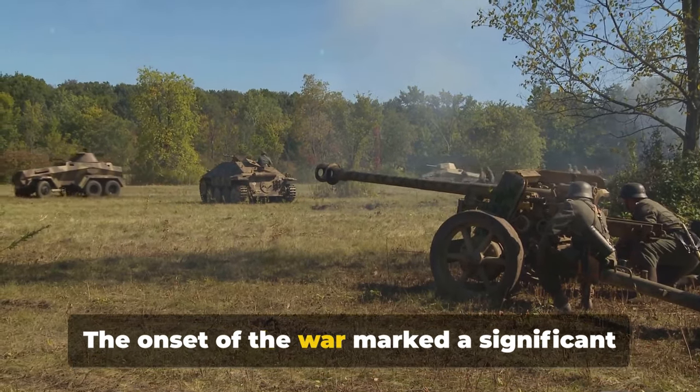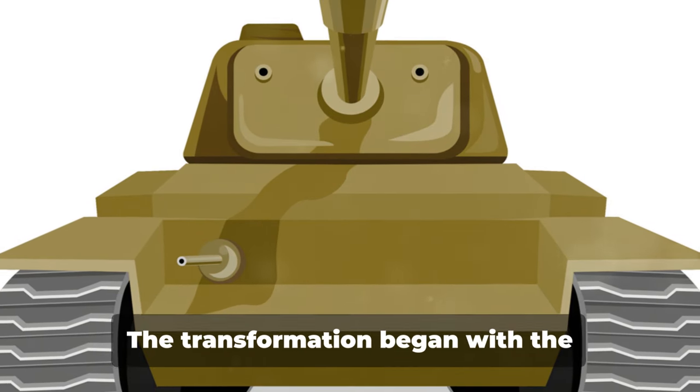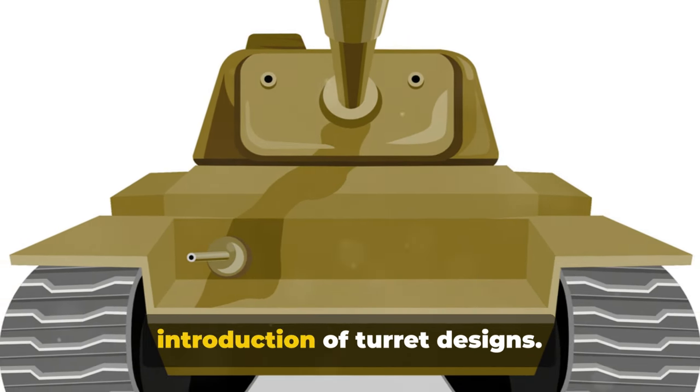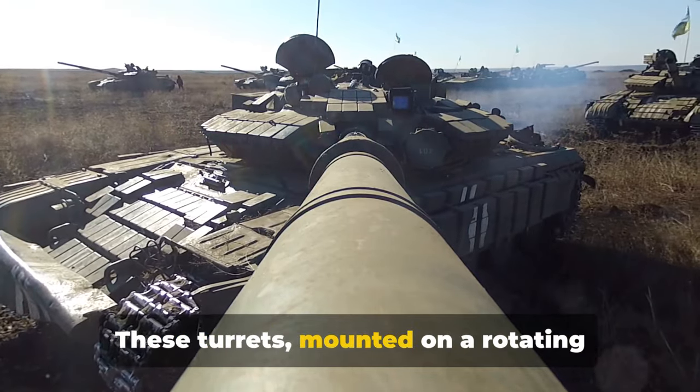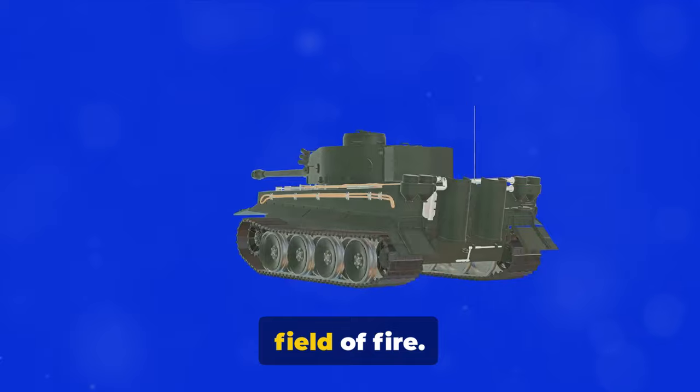The onset of the war marked a significant shift from the boxy, lumbering tanks of World War I. The transformation began with the introduction of turret designs. These turrets, mounted on a rotating platform, gave the tanks a 360-degree field of fire.